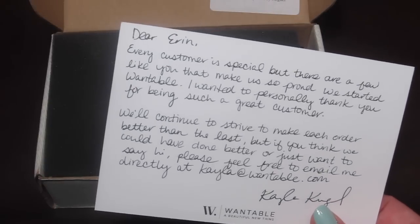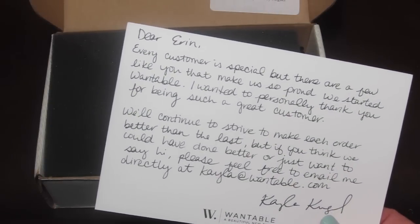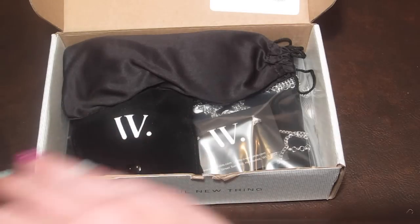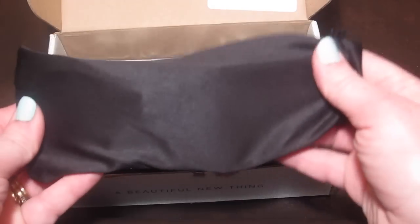There's a card in here — it's a personal thank you note for being a great customer. Sweet.